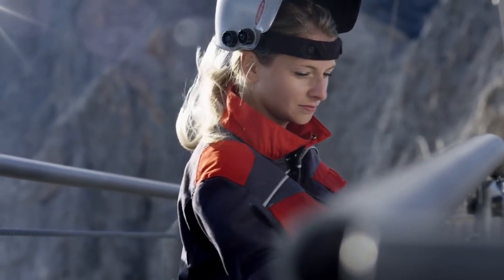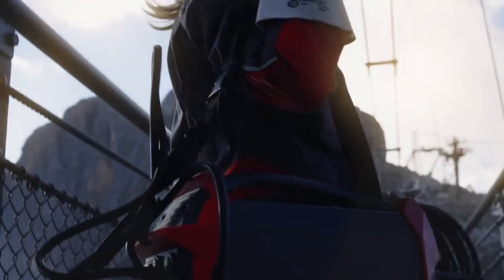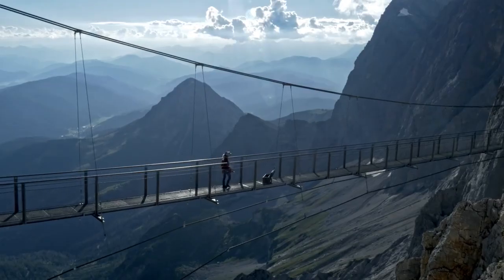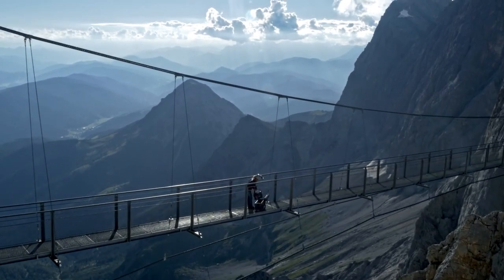No matter what happens. No matter what tasks are waiting. With the new Transpocket series from Fronius, you are equipped for every task. Every time and everywhere. Today. Tomorrow. Forever.